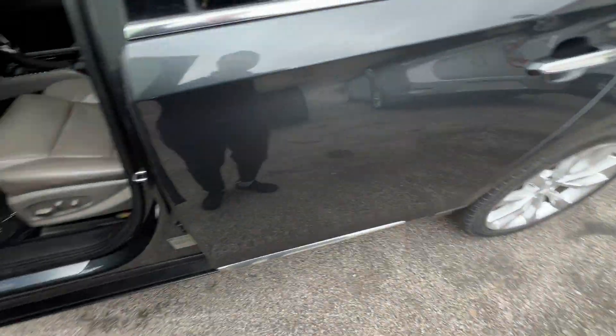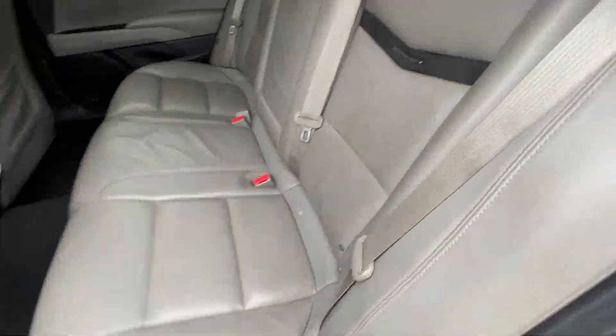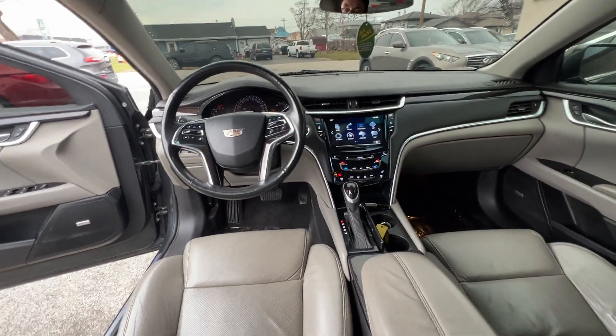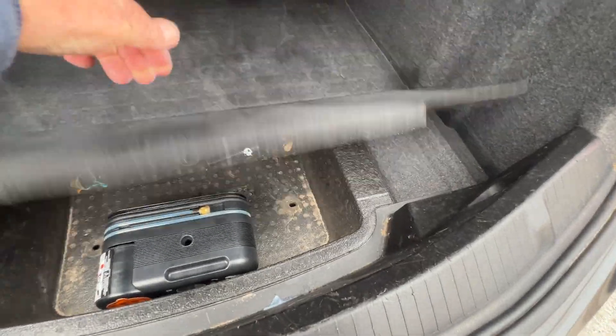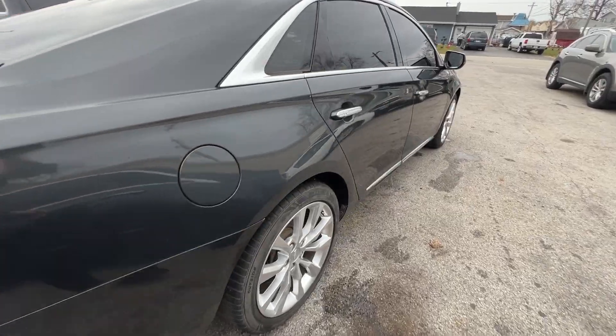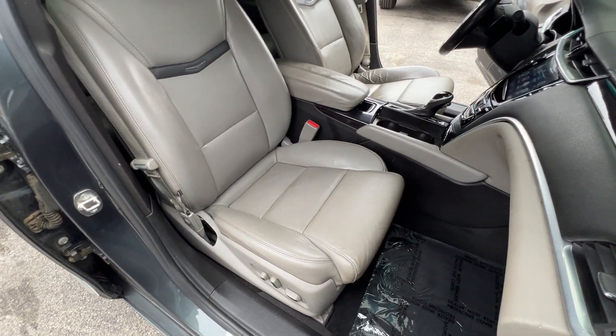As we come around the passenger side, let's get the trunk open. You can see it's got this taupe leather interior that's perforated because it has the heating and cooling seats. Beautiful interior trim — two-tone taupe and dark gray — and a very nice, spacious trunk.